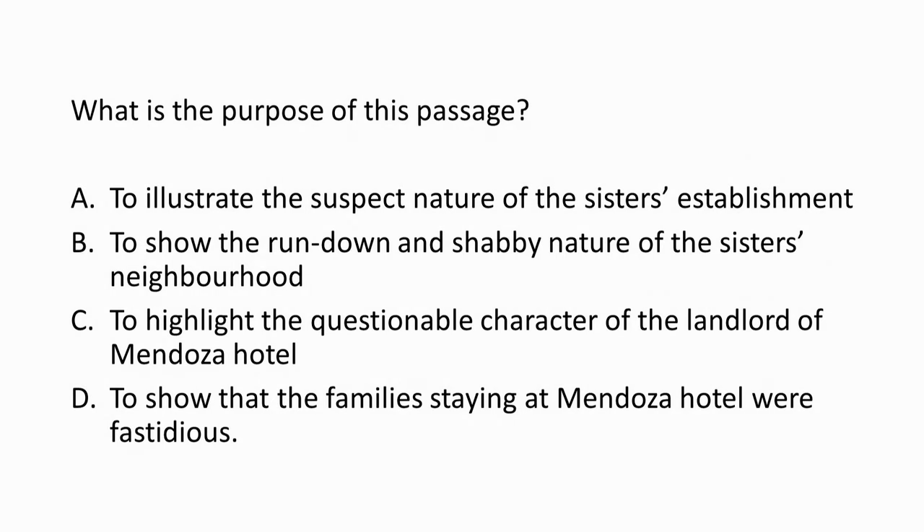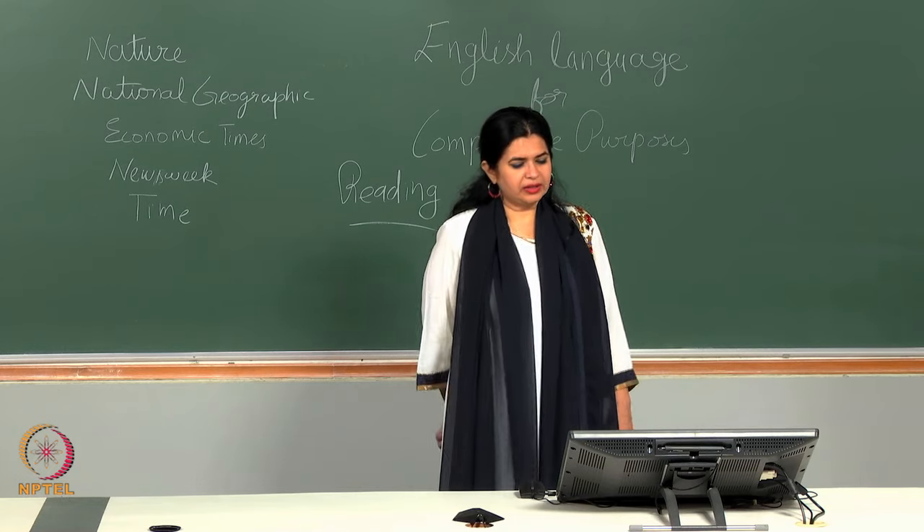First question: what is the purpose of this passage? A — to illustrate the suspect nature of the sisters' establishment. B — to show the run-down and shabby nature of the sisters' neighborhood. C — to highlight the questionable character of the landlord of Mendoza Hotel. D — to show that the families staying at Mendoza Hotel were fastidious. Please look at the options again carefully. The correct answer is option B.